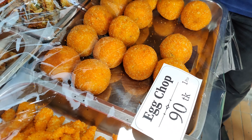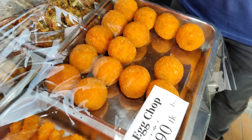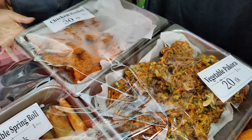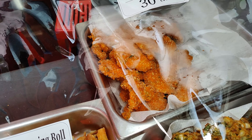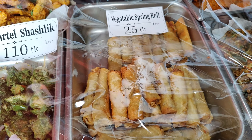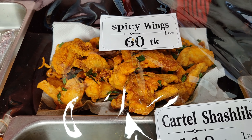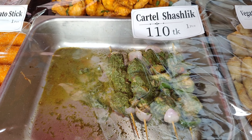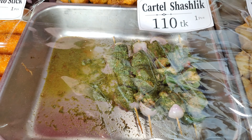Here is a shop item, this is 90.50. Here is a vegetable pakora, 20.50. Here is a chicken basket, 30.50. Here is a vegetable spring roll, 25.50. Here is a spicy wing, 6.50. And here is a cartel item, 6.50. This is 110.50.